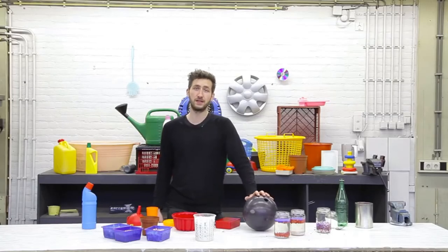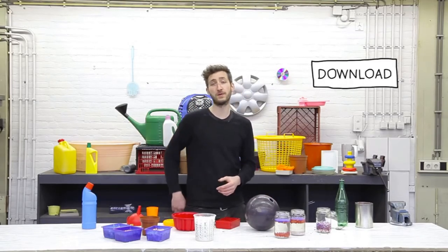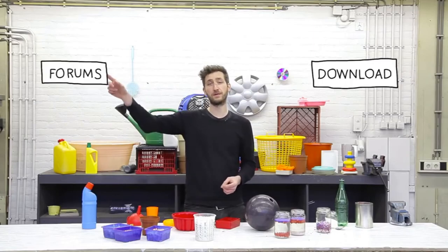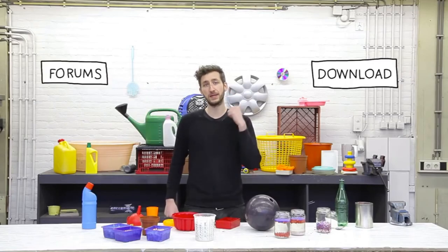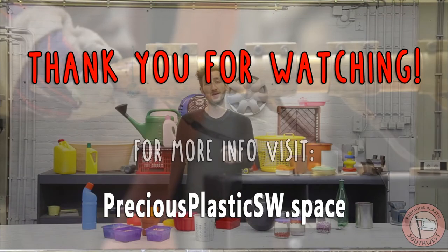So that's it for the plastic video. All the additional information you can download. If you have a question, feel free to post a topic in our forums. Next video, we're going to build the machines so we can turn plastic into new things. Hope to see you there.